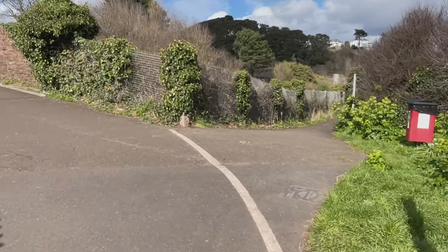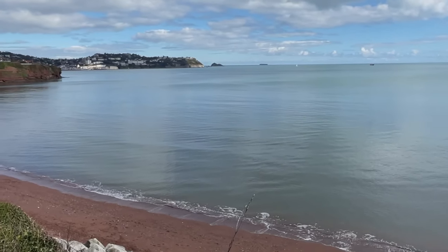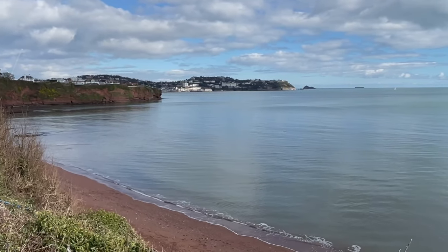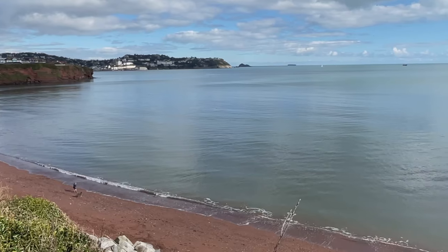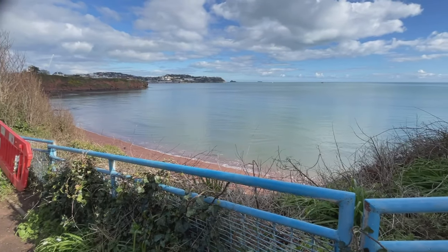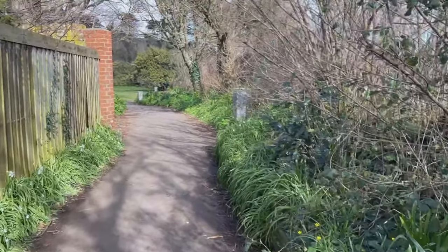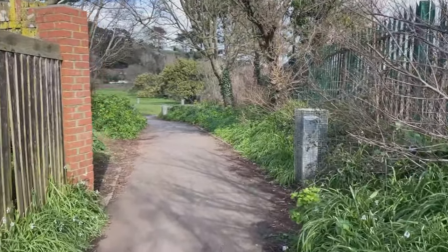The South West Coast Path continues ahead but I came down the slope to this beautiful beach. It's very quiet - I think there's just one person down there. Absolutely beautiful - you can hear the birds singing. It's the joy of coming to the English Riviera out of season. And just to my left is the railway track. I think that beach was called Holcombe Beach. I just love walks like this with the sea to the right of me, the birds singing, and beautiful countryside.